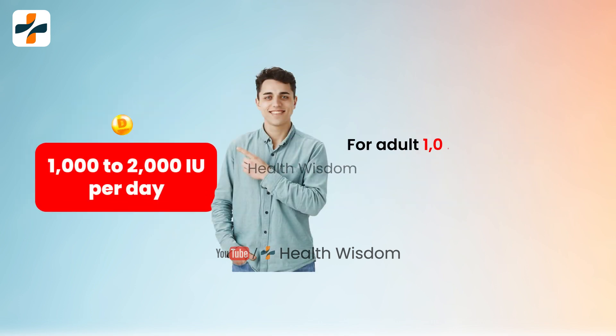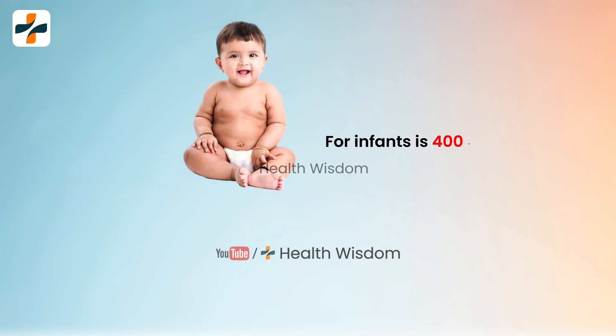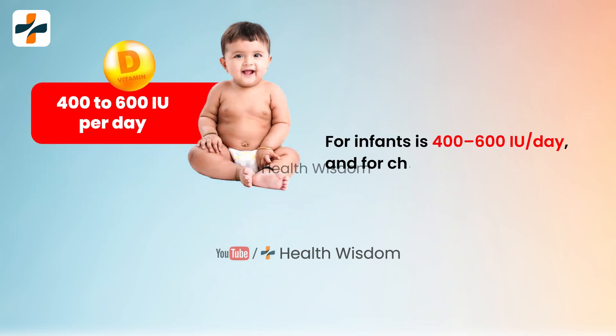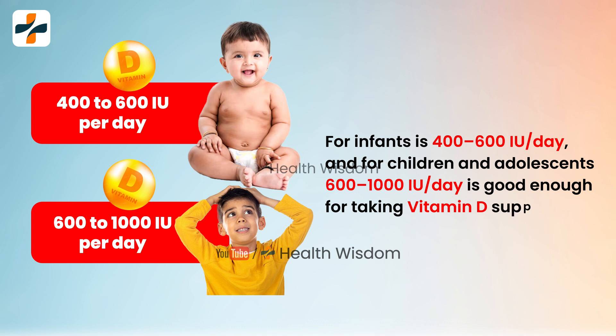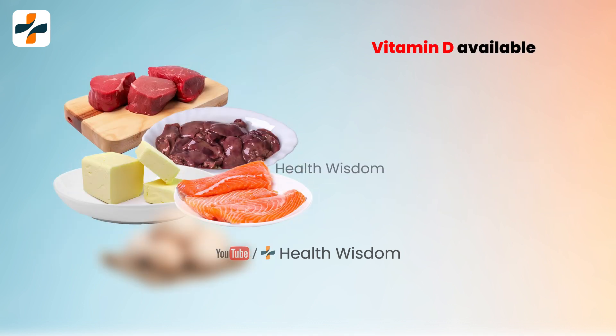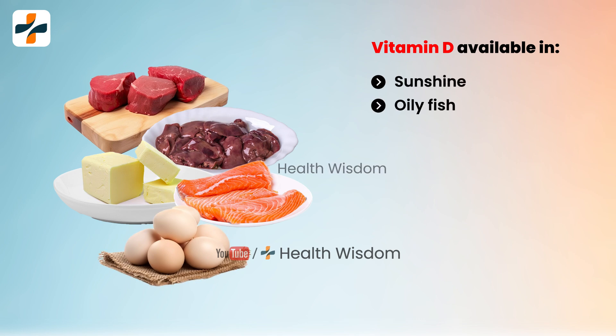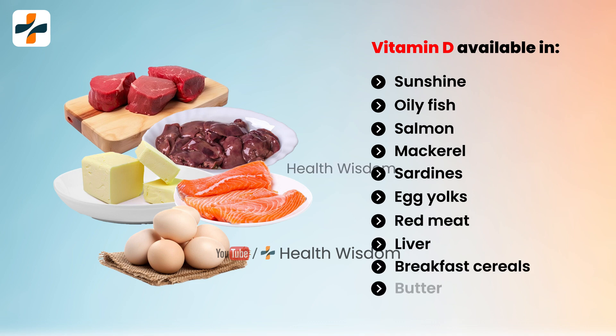For adults, 1,000 to 2,000 IU per day of vitamin D from a supplement is generally safe. For infants, 400 to 600 IU per day is recommended. For children and adolescents, 600 to 1,000 IU per day is appropriate. Vitamin D is available in sunshine, oily fish such as salmon, mackerel, and sardines, as well as egg yolks, red meat, liver, breakfast cereals, and butter.